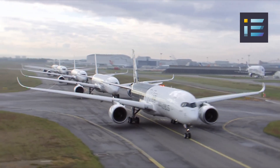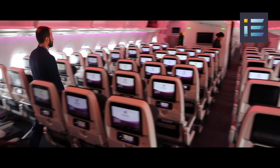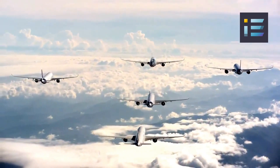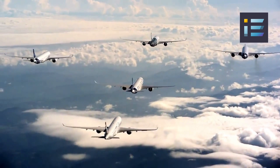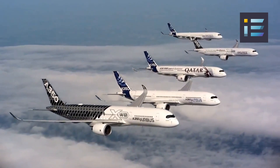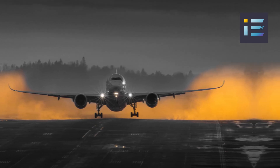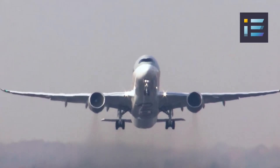The A350 offers airlines two primary variants, each tailored to cater to different operational needs. The A350-900, being the first variant introduced, accommodates around 300 to 440 passengers in a typical two-class configuration. With a range of approximately 8,000 to 8,700 nautical miles or 14,800 to 16,112 kilometers, it has a length of 219 feet 5 inches or 66.8 meters, a wingspan of 212 feet 6 inches or 64.8 meters, a height of 56 feet 1 inch or 17.1 meters, and a maximum takeoff weight of approximately 617,295 pounds or 280,000 kilograms.